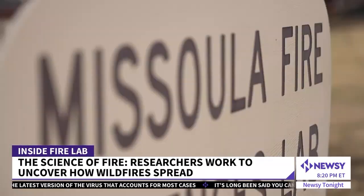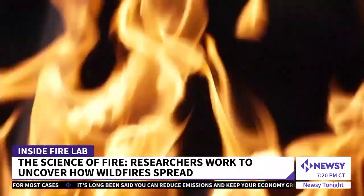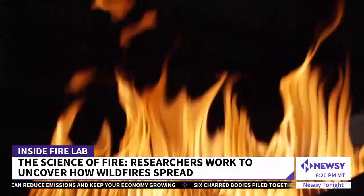This Missoula Montana fire lab is the only one of its kind in the U.S. They work every day to answer seemingly simple questions like how does fire spread — that's one they thought they already knew. But they started to realize that a lot of the basics they thought were the foundation of fire behavior science were in fact quite wrong.